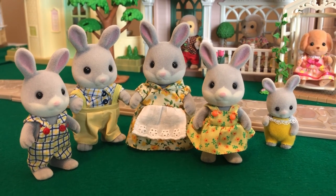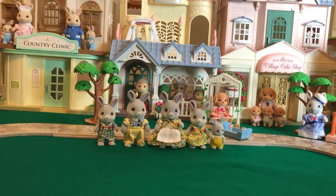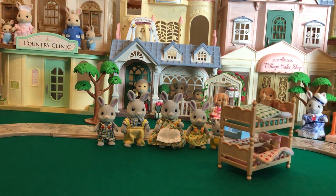Now let's pull out the furniture that we got in our Smallable haul so you can take a look at that too. So included with this order, we got the Children's Bedroom Set. This is a more or less common set, so I'm not going to do a full unboxing of it.